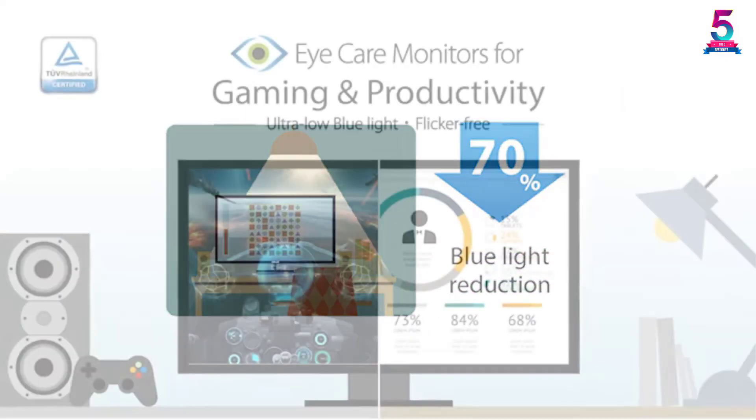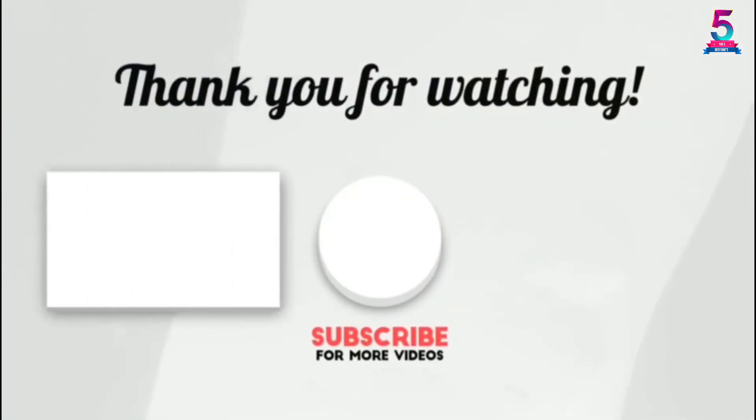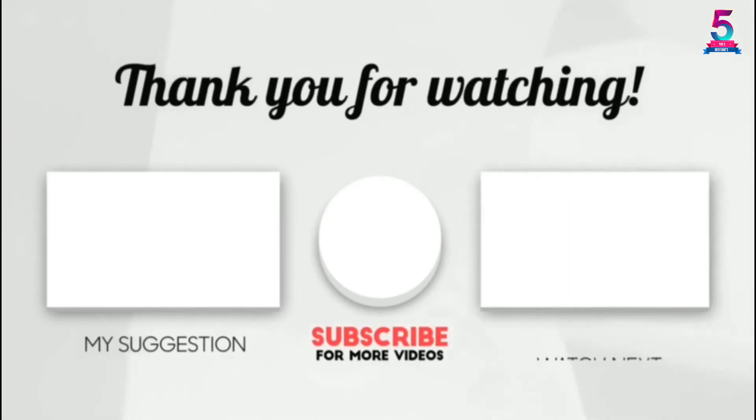All of these features have propelled it to the top of our list. Thank you for watching, guys. I hope you like this video. If this video was helpful to you, please make sure to like, comment, and don't forget to subscribe.